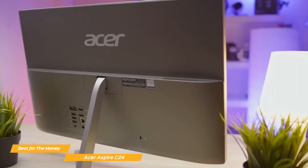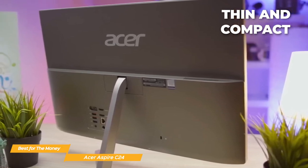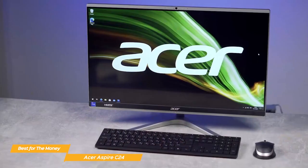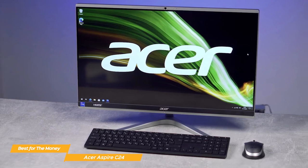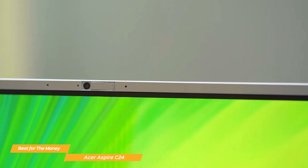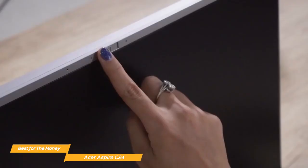The Acer Aspire C24 has an attractive and practical design. It's thin and compact, taking up very little space on your desk — perfect for those with limited space in their homes or offices. It weighs under 9 pounds, so it's easy to move around. The wireless keyboard and mouse are comfortable to use, and the built-in stereo speakers provide clear and crisp sound for music or videos. The webcam also provides excellent image quality for video calls, making it great for working from home or online meetings.